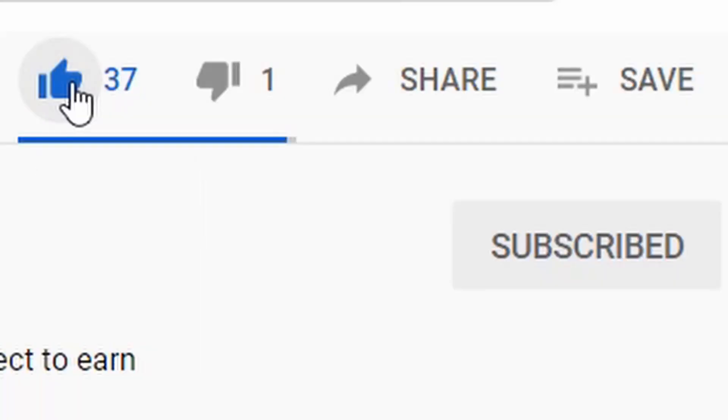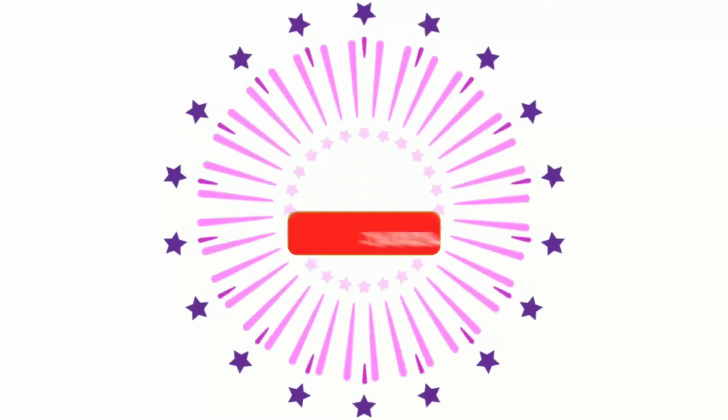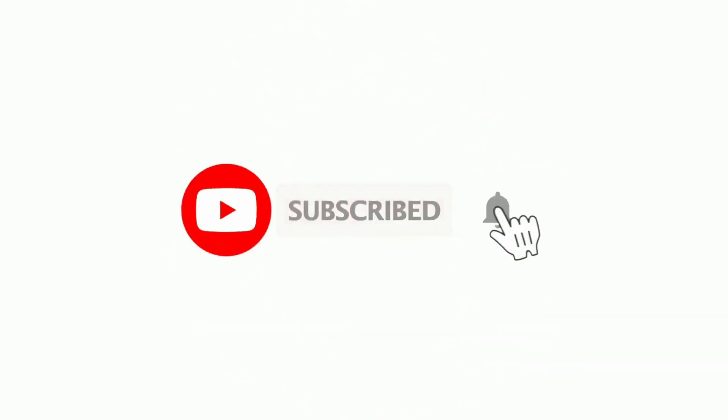Before we start to break this course down, all I ask is that you consider liking the video and subscribing to the channel if you haven't done so already. This is the best way to support this channel, which is a free resource to all fitness professionals. Thank you very much for the continued support, everyone. I really appreciate it.